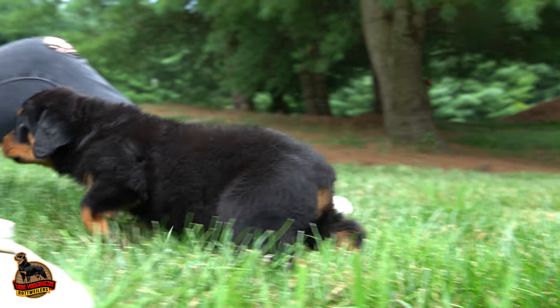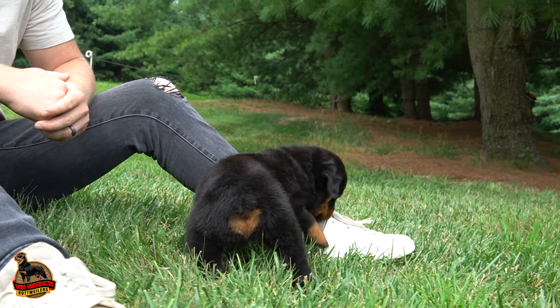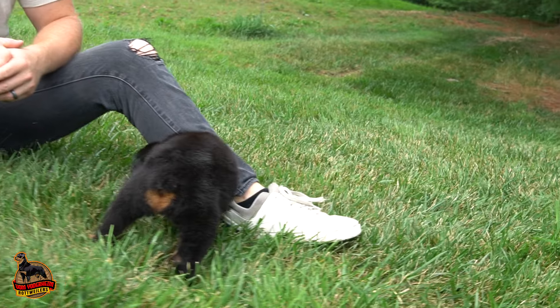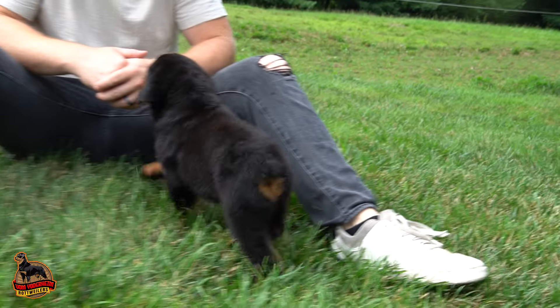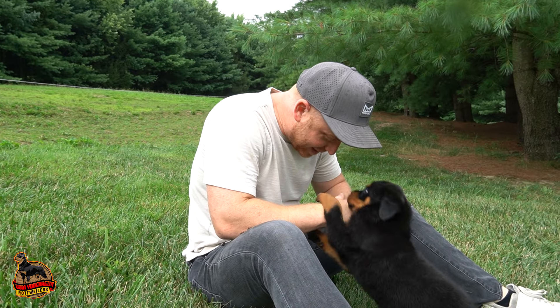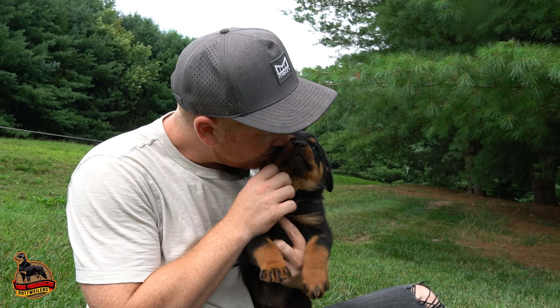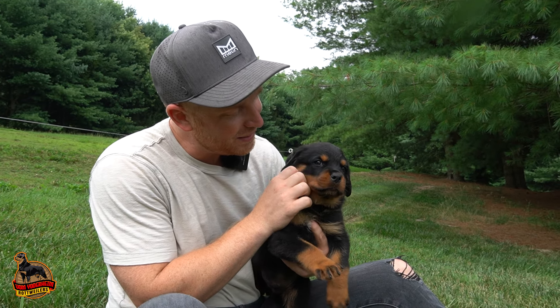He's a good boy though — beautiful, nicely built male. Very curious, very adventurous, and like I said, just a little bit of stubbornness to him. That's probably because you have all sisters, huh? But he loves people, absolutely loves people. He likes to go, go, go right now at this age.